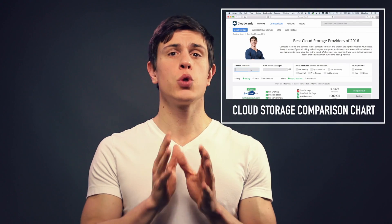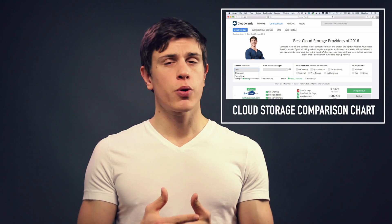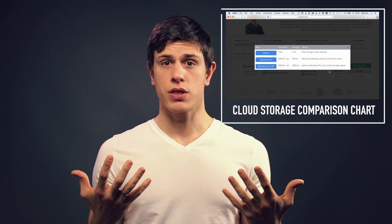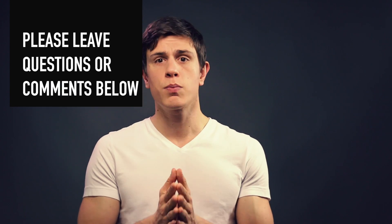No matter what cloud storage service you choose, make sure to double-check their features in our comparison chart and think about what you really need. The features presented in this video reflect the most common questions thousands of users have asked us in the last few years. If you have any questions, do not hesitate to leave a comment or simply shoot me an email at mauricio@cloudwoods.net and I'll put it into the video right here. I'm going to see you in my next video. Bye bye.